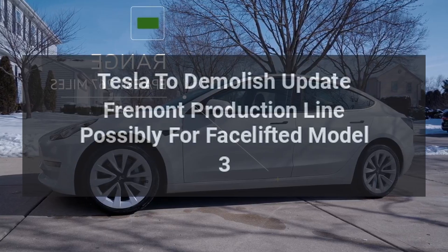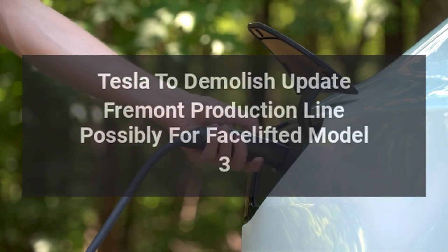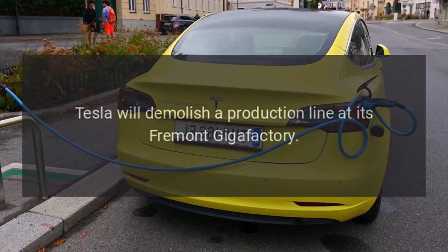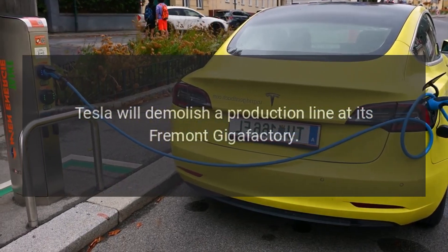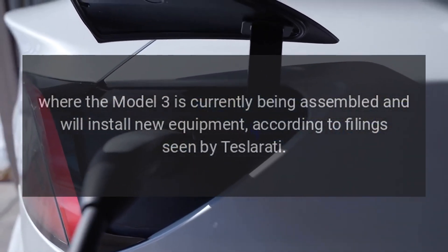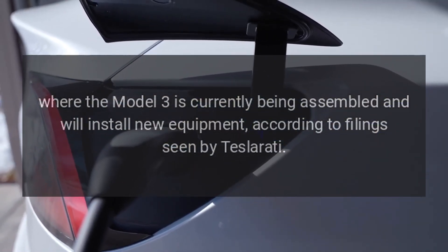Tesla will demolish a production line at its Fremont Gigafactory, where the Model 3 is currently being assembled, and will install new equipment, according to filings seen by Teslarati.